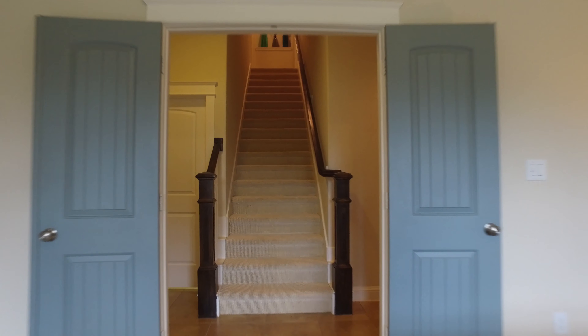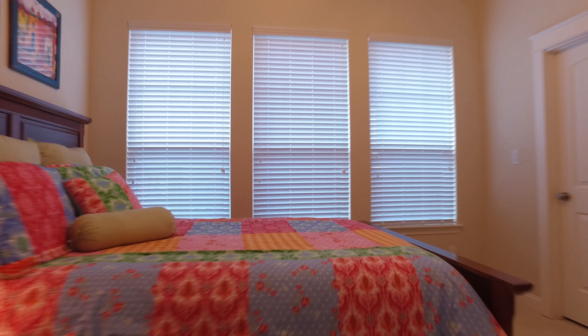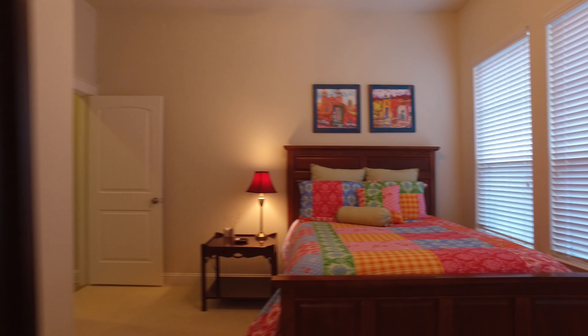Look at the spacious secondary bedrooms and the large bathrooms. This is the perfect house for you — great location, amazing neighborhood amenities, and look at the charm.